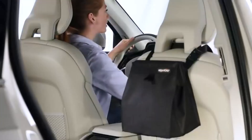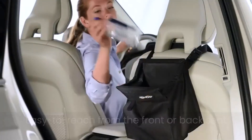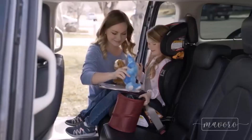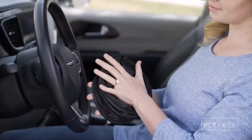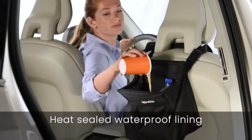Today, I'm excited to share with you my top 5 picks for the best car trash bags on Amazon. Keeping your car neat and tidy can be a bit of a struggle. I've spent countless hours researching and testing products, and I'm confident that these 5 products are the cream of the crop. Whether you're looking for the best product or just one that delivers excellent value for your money, I've got you covered.